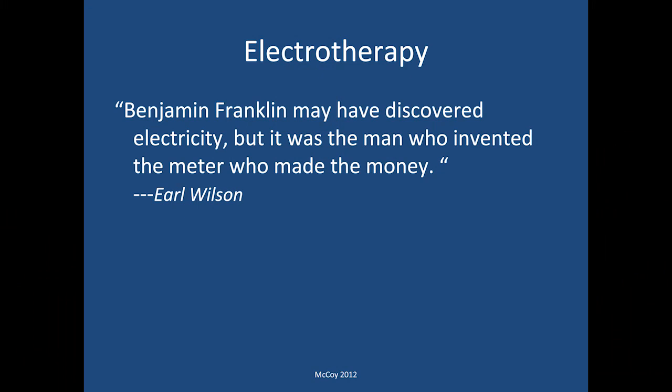Just a quick quote before we get started. Earl Wilson made a comment that Benjamin Franklin may have discovered electricity, but it was the man who invented the meter who actually ended up making the money. A little bit of history of electrotherapy before we get into some of the specifics about NEHAB.